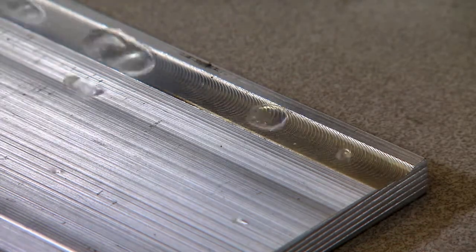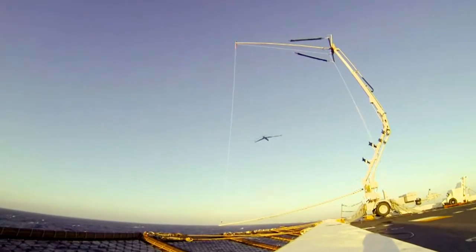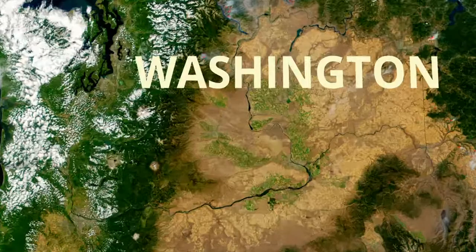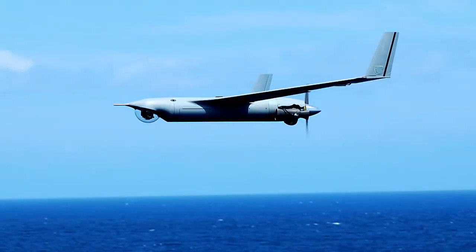Hydrogen is starting to take on a life of its own in the notion of an alternative energy source, to become the substitute in a lot of applications. Insitu is a wholly owned subsidiary of Boeing. It started in the Columbia Gorge, Hood River area. Their first vehicle was ScanEagle.